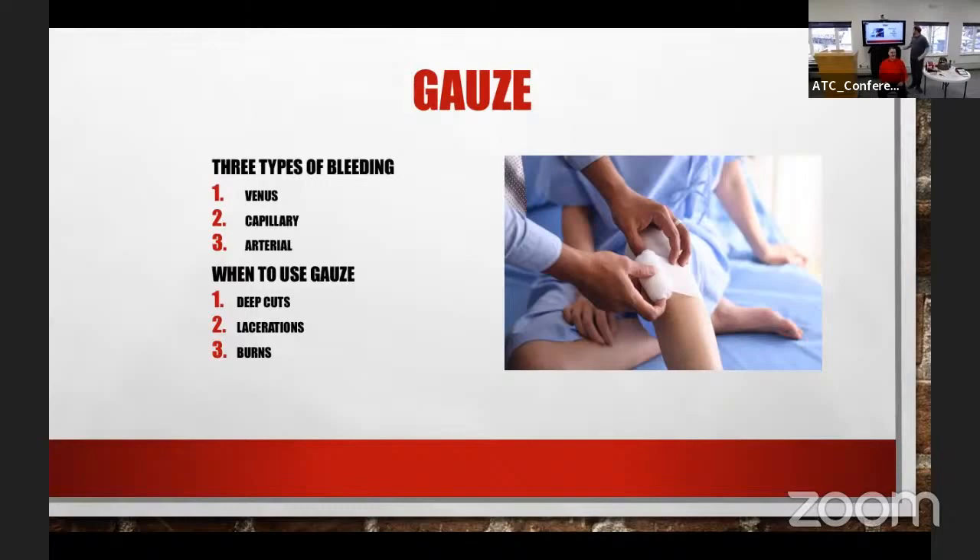The last type is arterial bleeding — bleeding from the arteries. Those are the ones you're terrified of. That's the kind that happens when someone is working in a shop, a vehicle on jacks falls down, and that can cause an arterial bleed. I'm going to pass out the tourniquets — just get some hands-on time if you want.